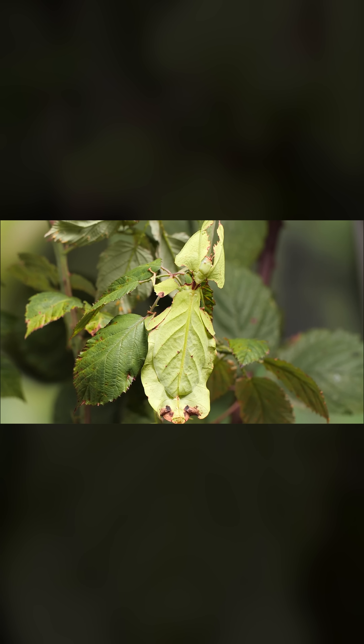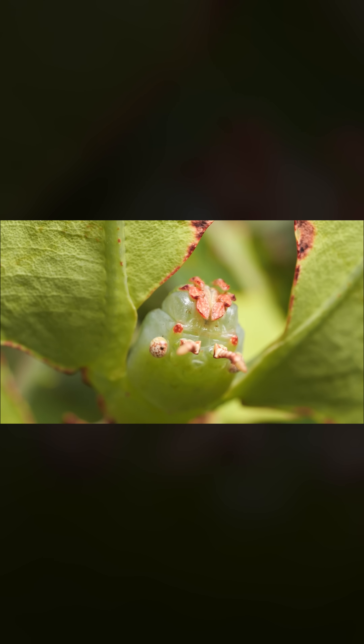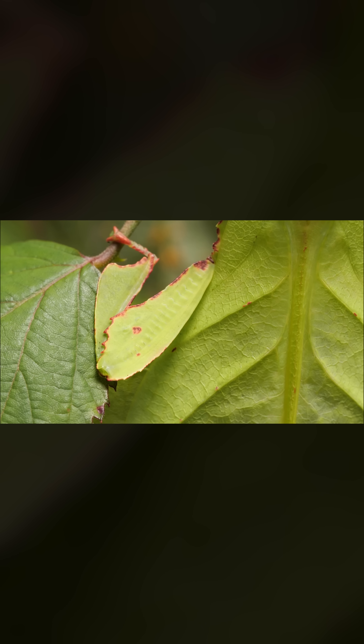But how hard is it to be a leaf, really? You just stay still… really still. But it takes more than that.